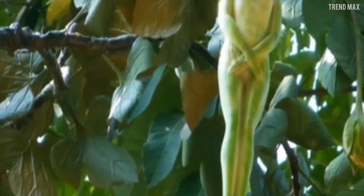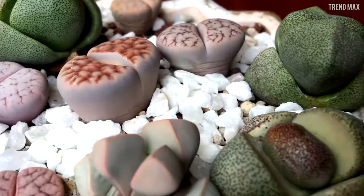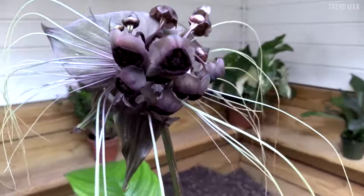10 Plants You Won't Believe Exist. Plants with strange shapes, unimaginable colors, and that literally walk. Well, that doesn't make sense — but believe it, because they exist and you'll see them in this video.